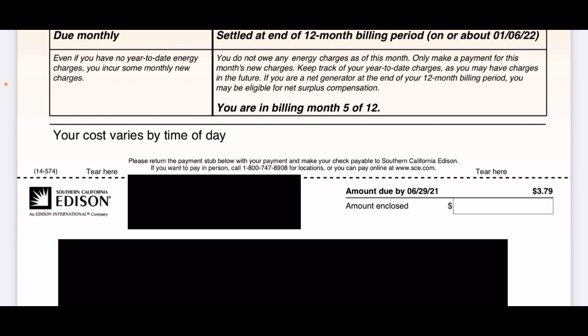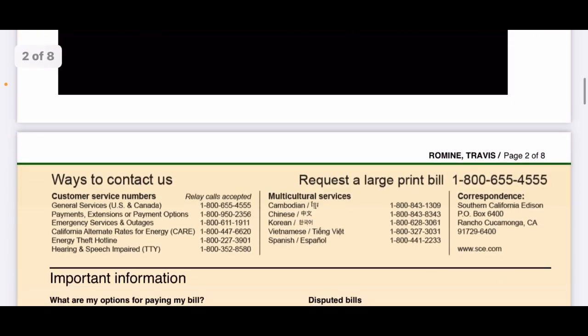Keep track of your year-to-date charges, as you may have charges in the future. If you are a net generator in the 12-month billing period, you may be eligible for net surplus compensation — that's what we're looking for at the end of the year. But to be clear, you don't really want to overproduce because they don't pay you much for it. I'm thinking I'll get $150 to $200, enough to cover my basic charge.